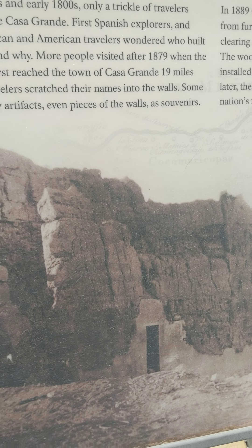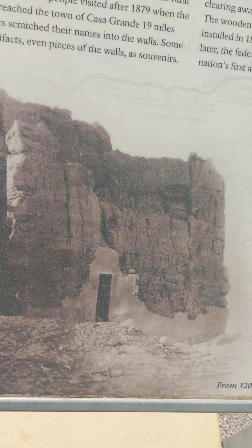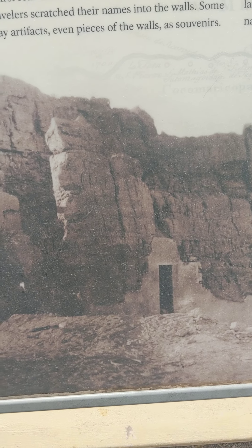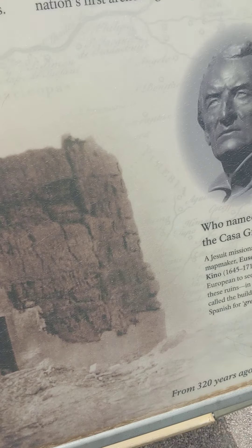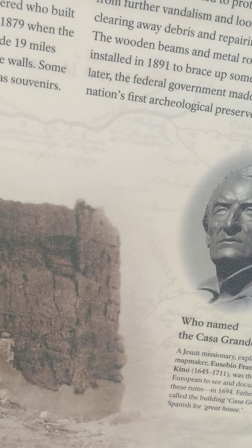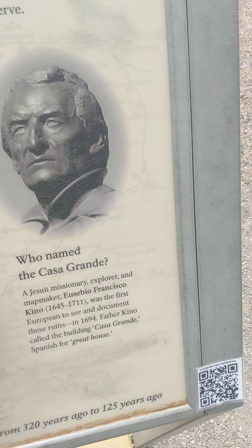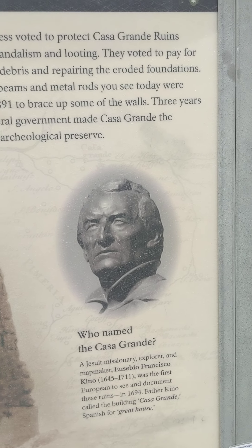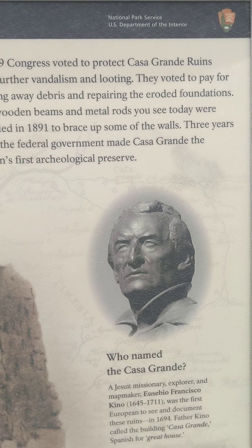In the 1700s and early 1800s, only a trickle of travelers came to Casa Grande. The first Spanish explorers and Mexican and American travelers wondered who built the ruin and why — well, it's an incredible structure. More people visited after 1879 when the railroad first reached the town of Casa Grande, 19 miles away. Travelers scratched their names into the walls — that's not really cool, that's desecration. Some took away artifacts and even pieces of the walls as souvenirs. This is why we can't go inside, guys, because of people like this who can't respect our history. In 1889, Congress passed legislation to protect Casa Grande ruins from further vandalism and looting, and voted to pay for clearing away debris and repairing the eroded foundations. The wooden beams and metal rods you see today were installed in 1891 to brace up some of the walls. Casa Grande — the first archeological preserve.